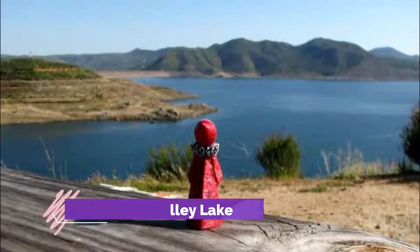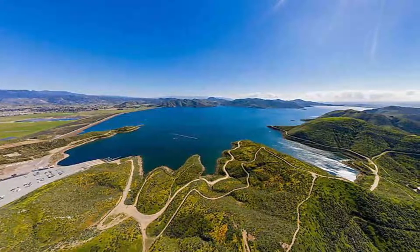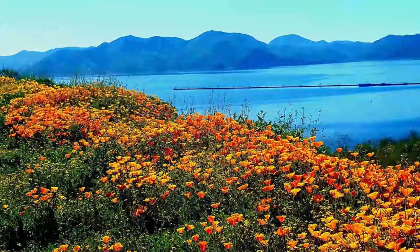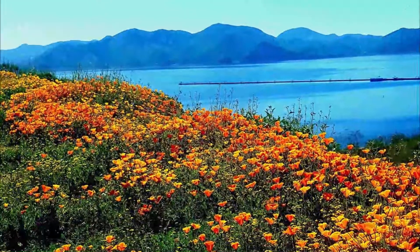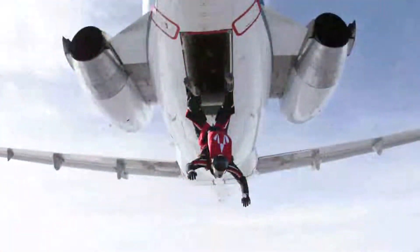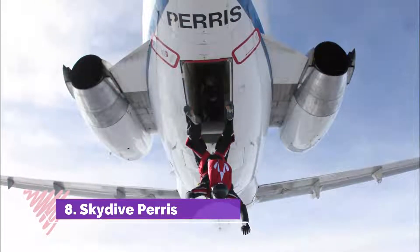Number seven: Diamond Valley Lake. Diamond Valley Lake offers gorgeous vistas in the Moreno Valley area and is covered with a series of trails that allow you to experience this for yourself. The trails can all be hiked or biked along, and some of these will take you into the surrounding hills while others skirt around the shores of the lake.